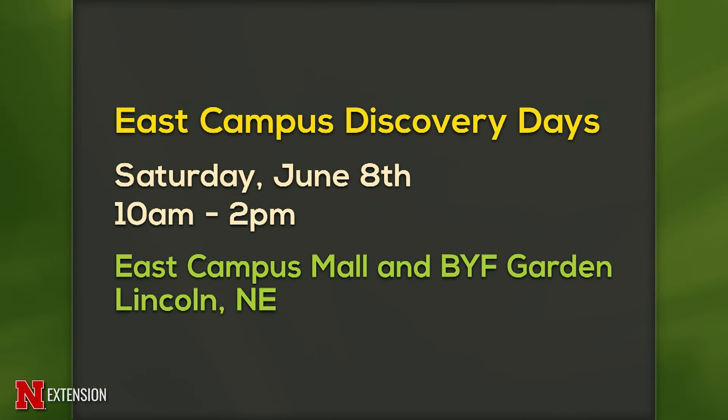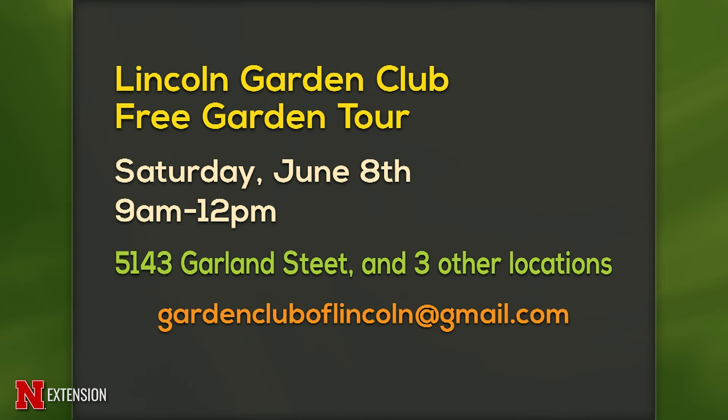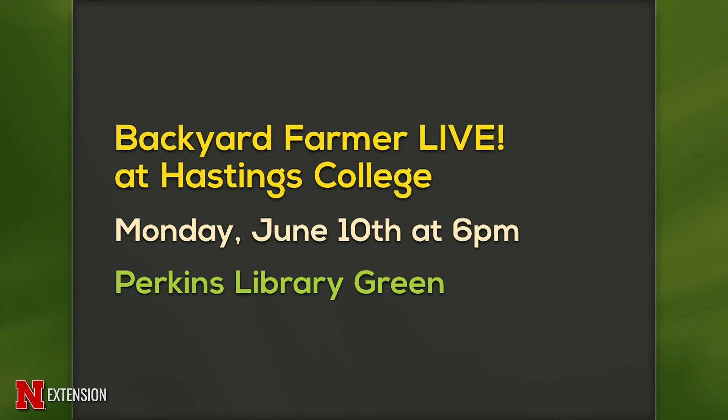We have some announcements of fun things in the gardening world. First, East Campus Discovery Days — on the mall there's all sorts of stuff, but of course you must come to the Backyard Farmer Garden. Next, the Lincoln Garden Club free garden tour, Saturday June 8th from 9 a.m. to 12 p.m. — there are four locations and you can start at any of them. And finally, Backyard Farmer Live at Hastings College, Monday June 10th — we go live at 6, come at 5 on the Library Green and ask us all your questions.